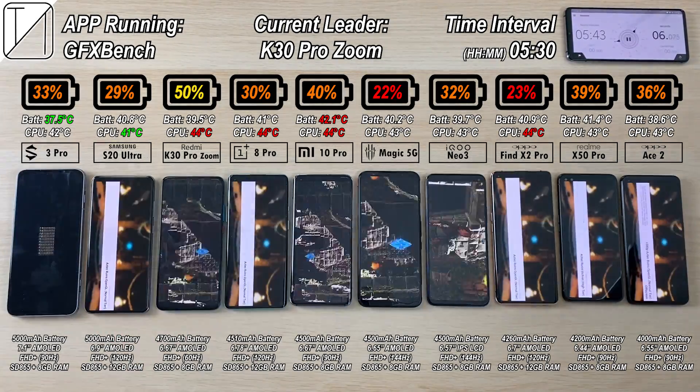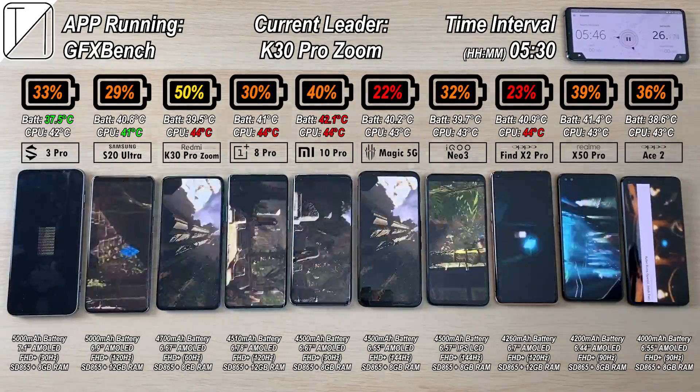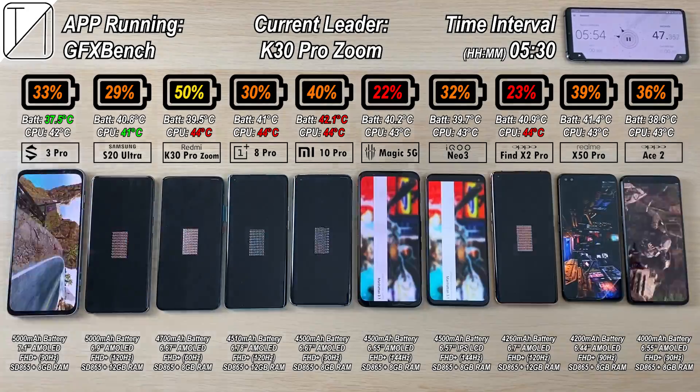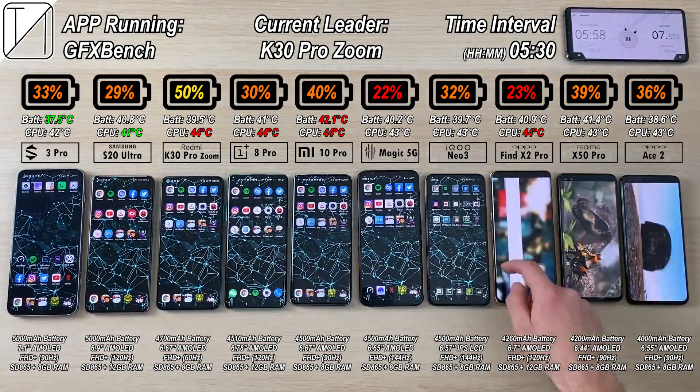After 5 hours and 30 minutes, we have 50% on the K30 Pro Zoom Edition — the only one still above 50%. All of them are getting very low, with 22% on the Red Magic 5G and 23% on the Oppo Find X2 Pro.